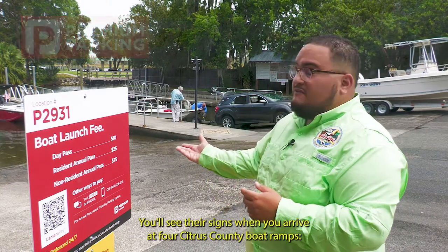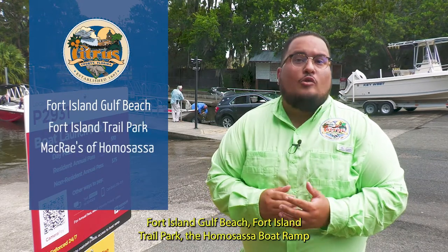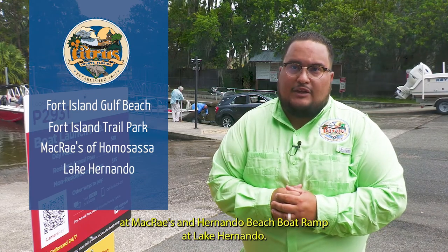You'll see their signs when you arrive at four Citrus County boat ramps: Fort Island Gulf Beach, Fort Island Trail Park, the Homosassa boat ramp at McRae's, and Hernando Beach boat ramp at Lake Hernando.